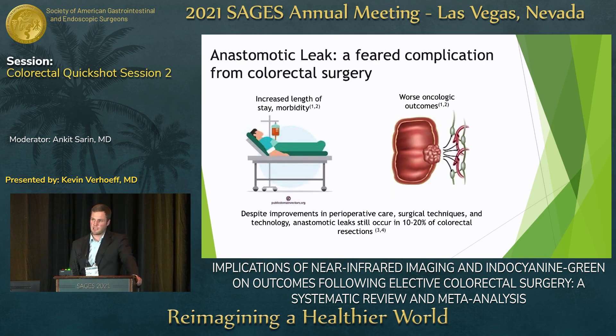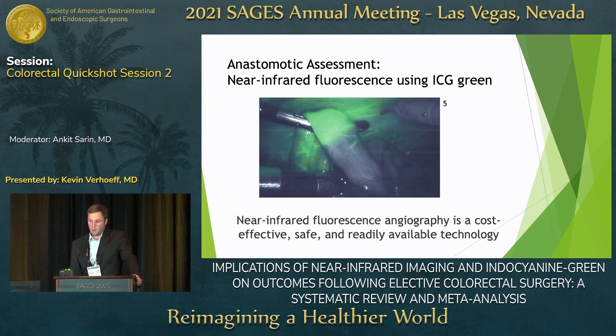Anastomotic leak is one of the most devastating complications following colorectal surgery, leading to worse oncologic outcomes and significant morbidity. It still occurs in about 10 to 20 percent of our patient population despite our best efforts, with about 11 percent of those patients requiring re-operation.